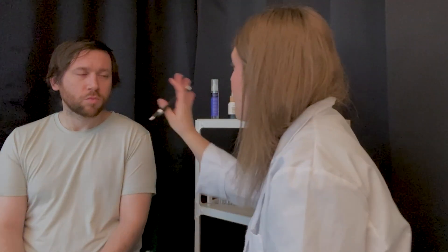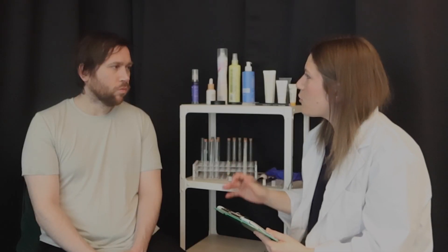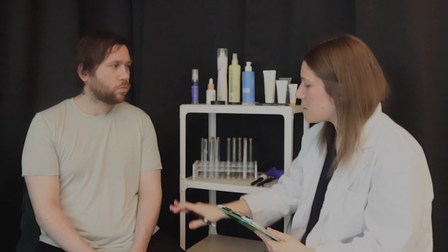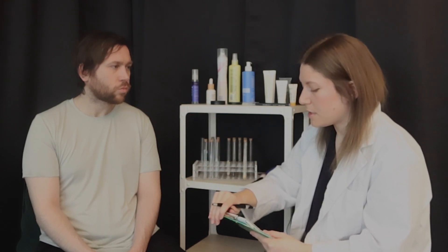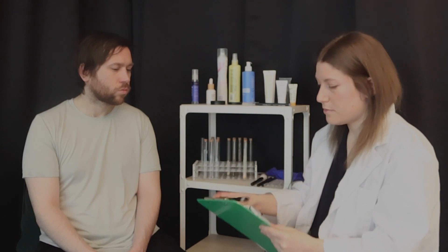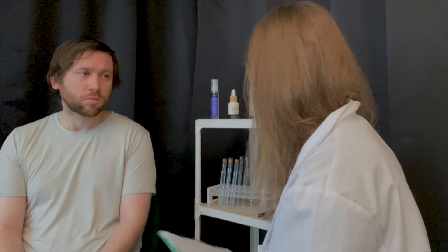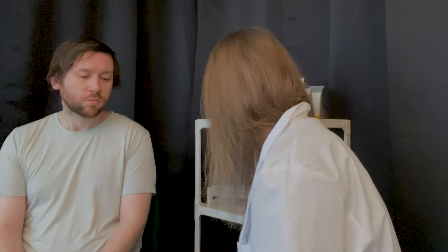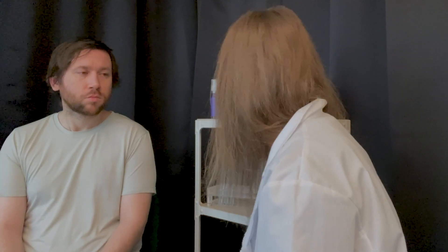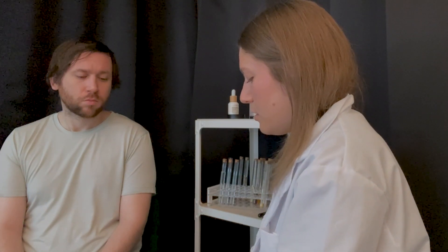So what I'm going to be doing is starting out on your face. I'm going to test a few products on your face, let them sit for a while, mark them, and then do the same thing to your arms. Then I'll come back to the face and see if you've had any reactions. I'm just going to mark this as I go. So starting out with the face — we'll go ahead and start out on that left side. I know you mentioned you didn't have anything on your face, but just to be safe, we'll have a completely clean palette.